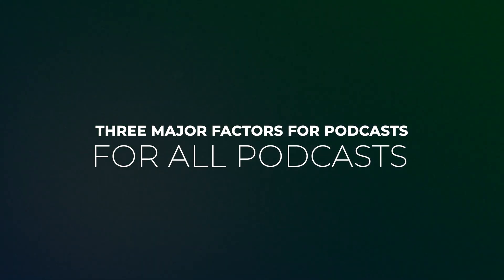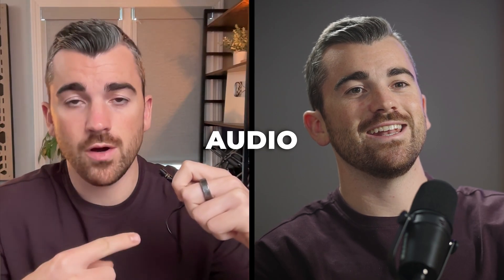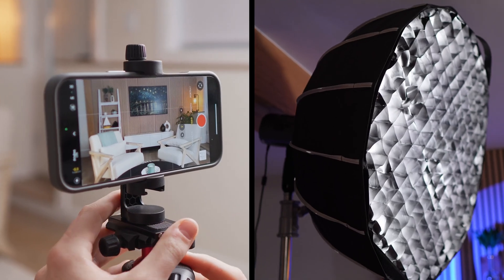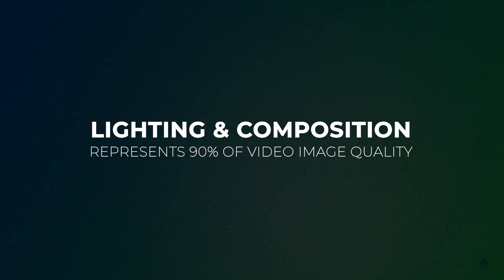There are three major factors we need to consider for all types of podcasts — in-person, virtual, big budget, low budget — always keep these things top of mind. Up first is obviously the audio. Podcasts are first and foremost something that people listen to; you don't even need a video feed. So when it comes to investing money to improve your setup, focus on the audio first. Then after that, we have lighting and composition — combine these two things and they make up 90% of video image quality. Camera gear obviously has an impact, but the gear is secondary.